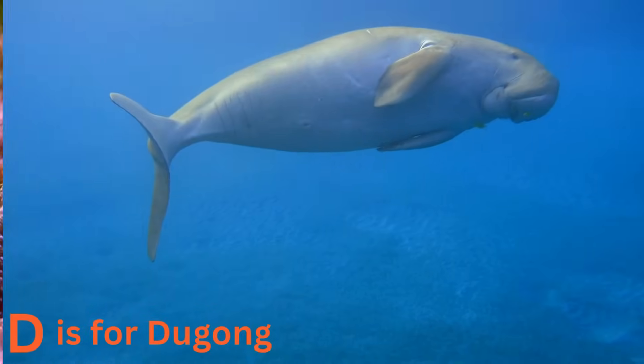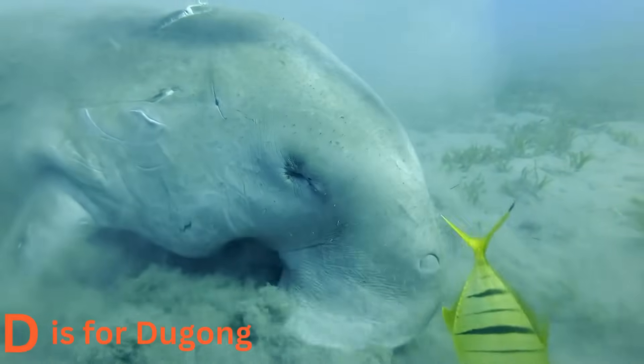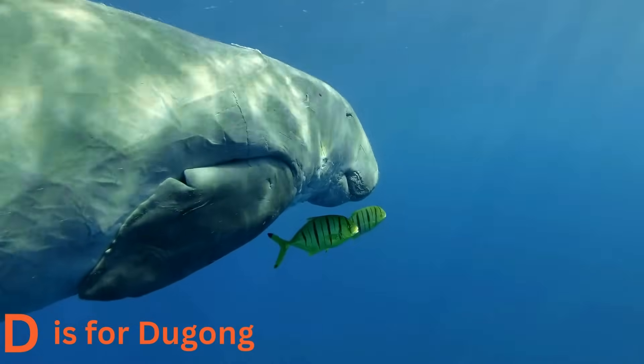D is for dugong. Dugongs are gentle giants that graze on seagrasses. Imagine a sea cow gracefully gliding through the water — that's a dugong. They are also known as sea cows because of their peaceful and slow movements.